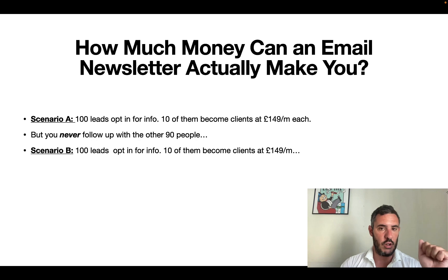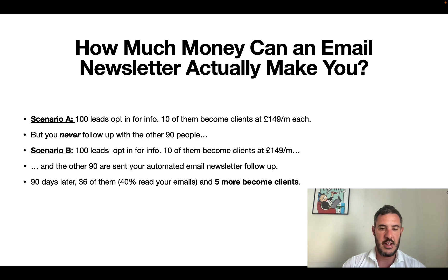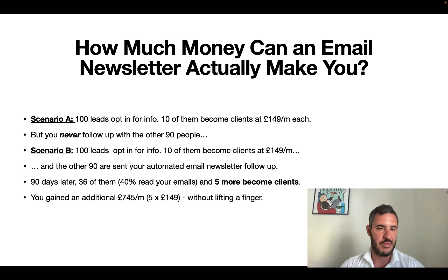But let's look at what happens if you do follow up with a newsletter. The same 100 leads opt in, 10 of them become clients. But the other 90 get put onto your automated email newsletter follow-up, which you can write once and have programmed to drip out to every new subscriber as they join. Let's fast forward 90 days later — these 90 people have been getting your emails. Let's say 40% of your audience is opening them, that's 36 people reading your emails constantly. After 90 days of follow-up, five more become clients, responding to your emails and signing up. That means you gained an additional £745 a month without lifting a finger after the emails have gone out.